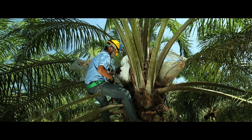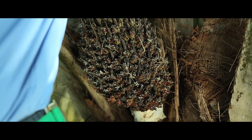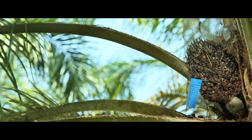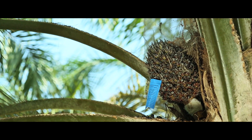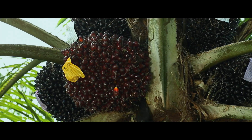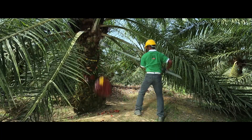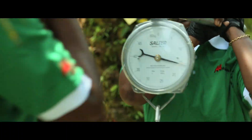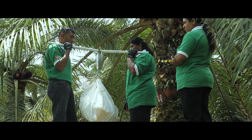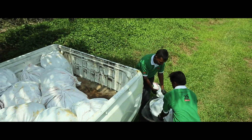After 21 days, the bag is removed and the pollinated bunch allowed to develop. Approximately after 6 months, the bunches are ripened and harvested. These bunches are then sent to our seed production lab.